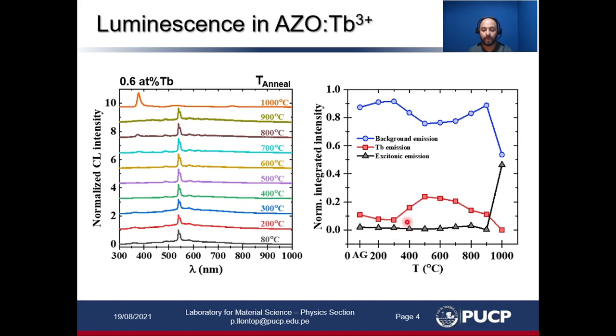At 300 degrees annealing temperature we can see that the terbium-related emission starts to increase until 500 degrees. We believe in this range there is an optical activation occurring due to thermal treatments, so there is an improvement of the terbium-related emission. If we increase the temperature up to 1,000 degrees, the terbium-related emission goes to zero while the excitonic emission strongly increases and is almost equal to the background emission. So high temperature may improve the crystallinity but may worsen the symmetry of the crystal field surrounding the terbium ions that is required to activate the emission.